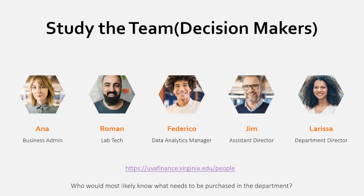One participant said: for data analytics services, they would reach out to Federico or Larissa. Another participant, Teresa — a fellow UVA alumna now in Dallas — suggested that the business admin, Anna, would know what's needed, while the department director Larissa would ultimately determine what gets purchased, so those two in collaboration would have the most information.